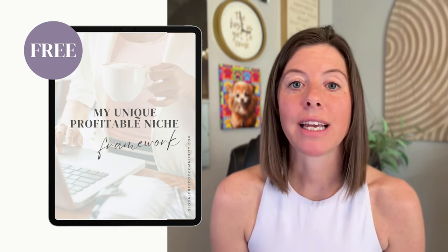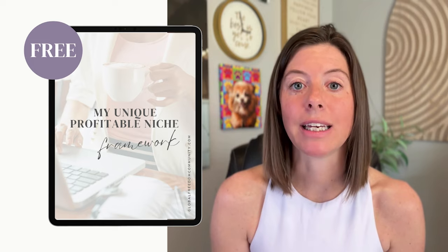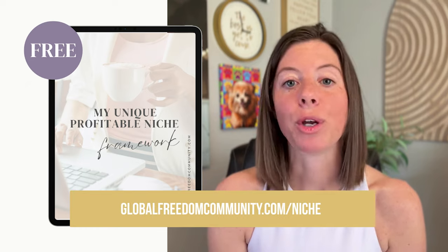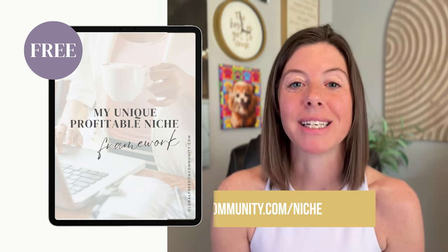I put this guide together for you absolutely free — it's the exact same process that I lead my students through inside my signature program, Laptop Lifestyle Academy, and you can grab it now at globalfreedomcommunity.com/niche.